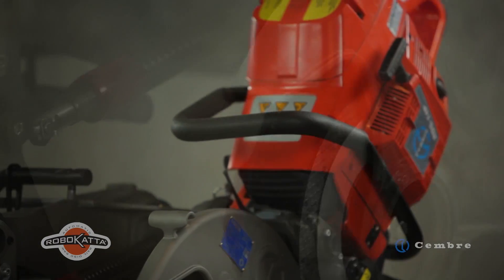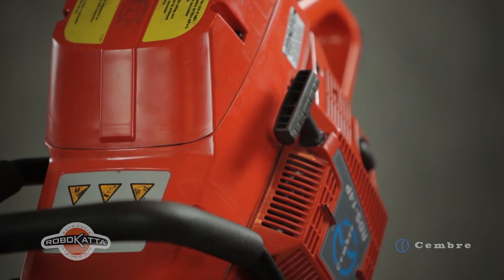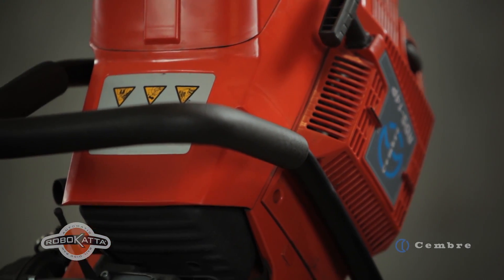RoboCatter is the first automatic rail disc saw in the world, launching a new concept in rail cutting. Safety first is not just a slogan.